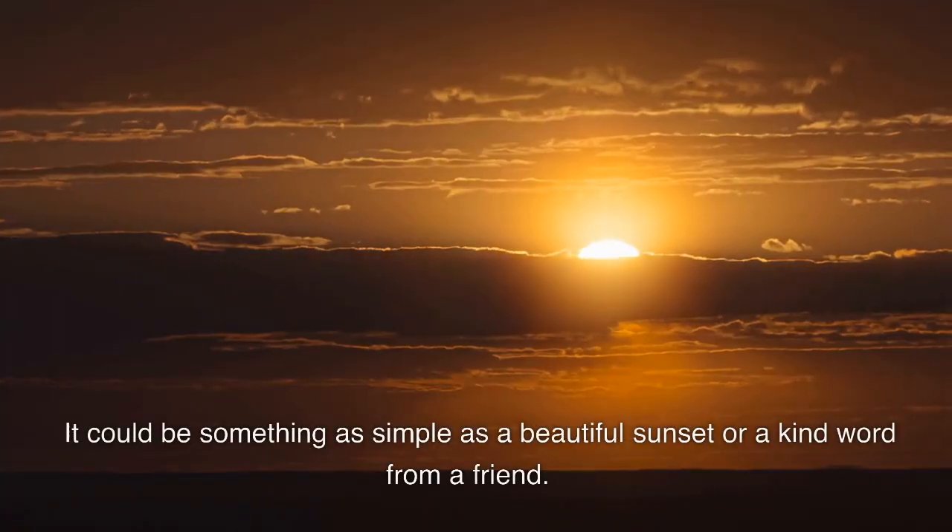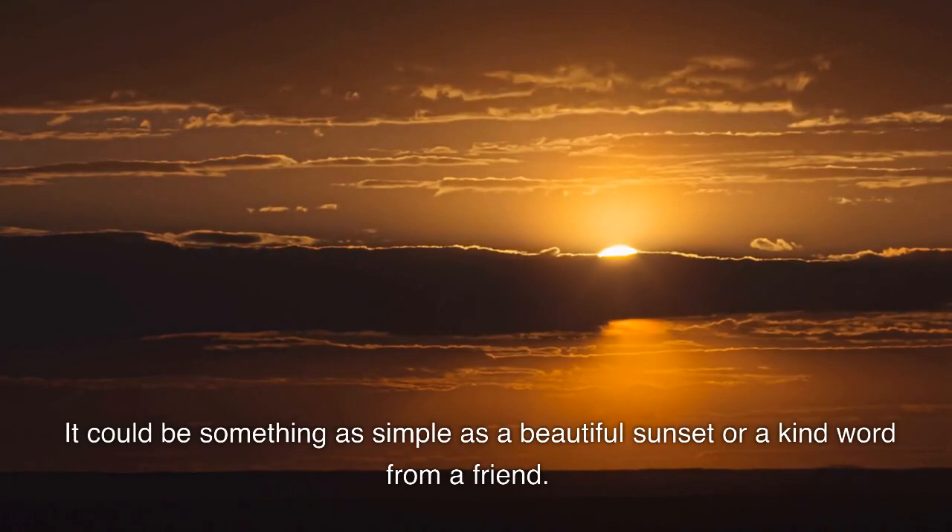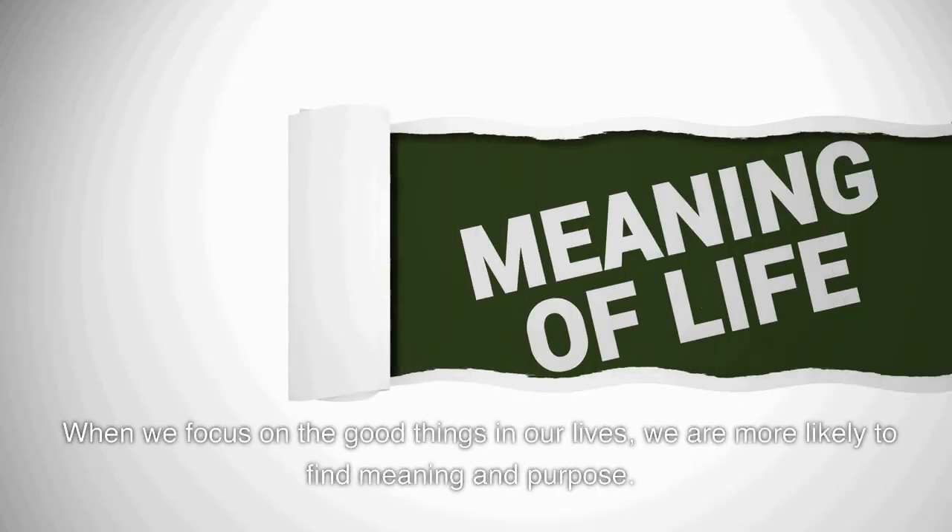It could be something as simple as a beautiful sunset or a kind word from a friend. When we focus on the good things in our lives, we are more likely to find meaning and purpose.